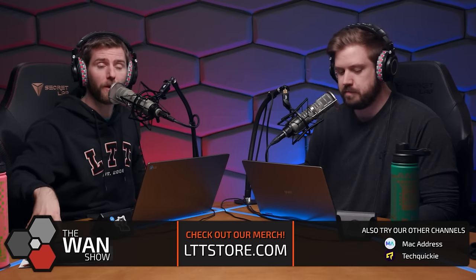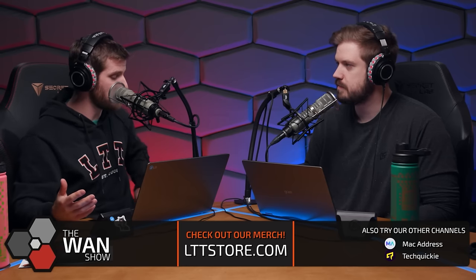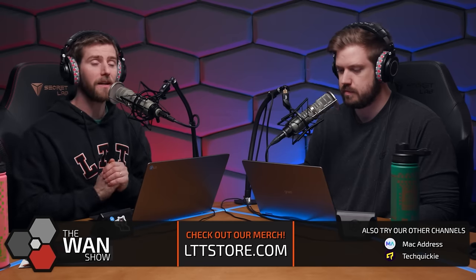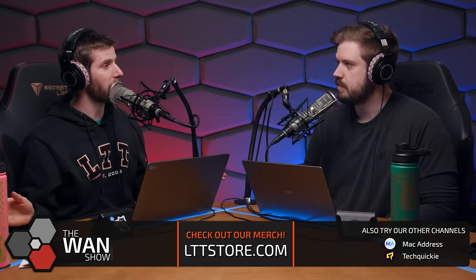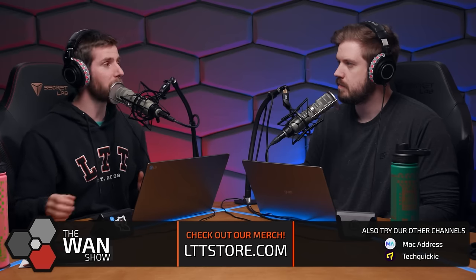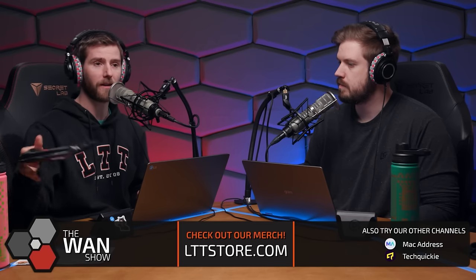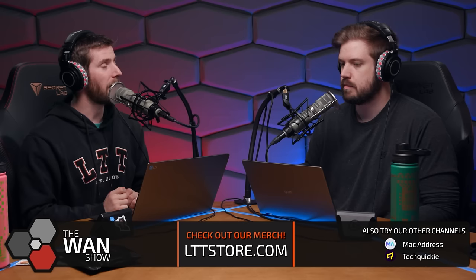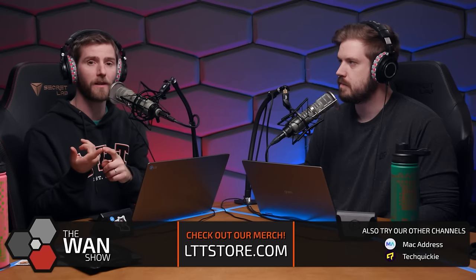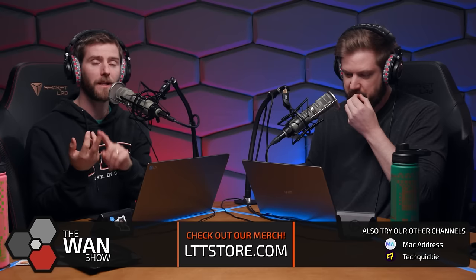I recorded the video that was sponsored by Samsung Display on the panel tech. We uploaded that to LTT during the show — actually did really well. And it was like your perfect sponsored video, because Samsung basically went, we have money to market this.